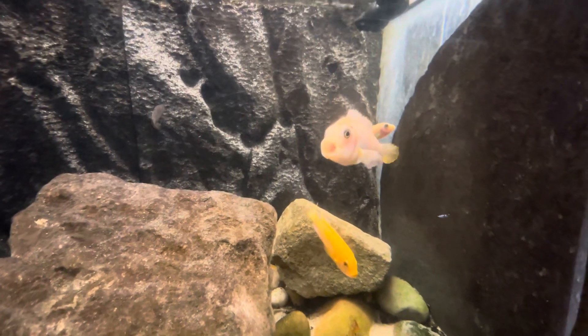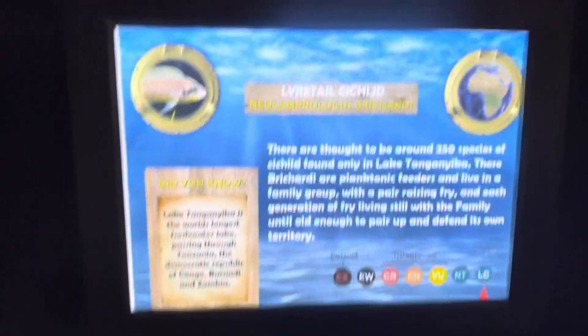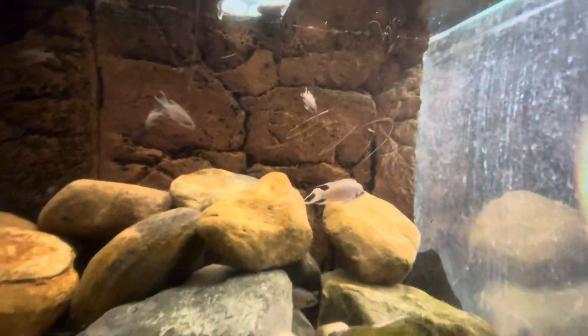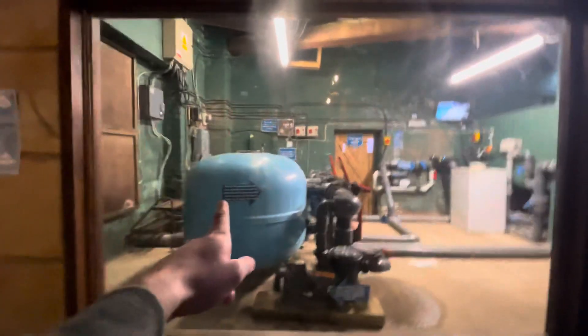A little bit brainless too! And the last fish I've got left to show you before I talk more about the aquarium itself — these guys are just chilling, just vibing. That's fair enough. Very cool.